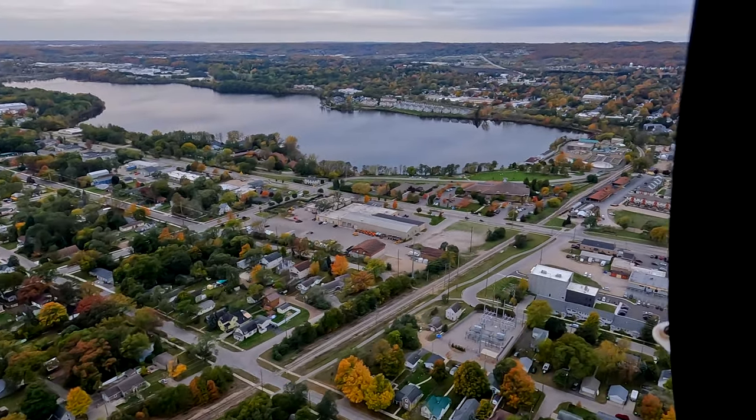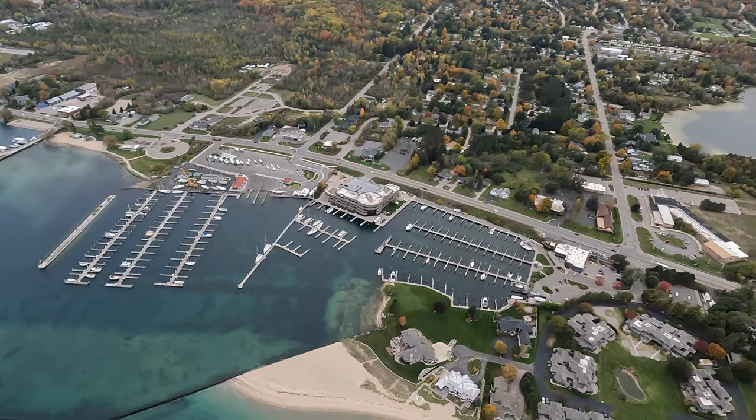I heard that the fall colors in Traverse City were prime, so I decided to head up — and by up, I mean up in a helicopter.